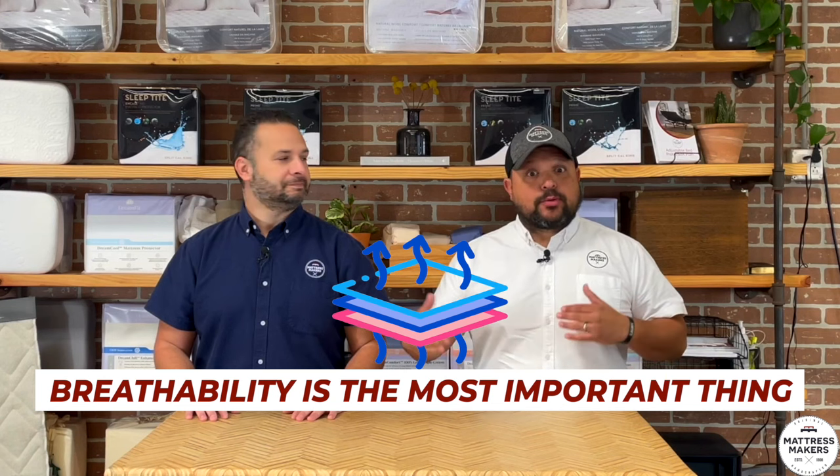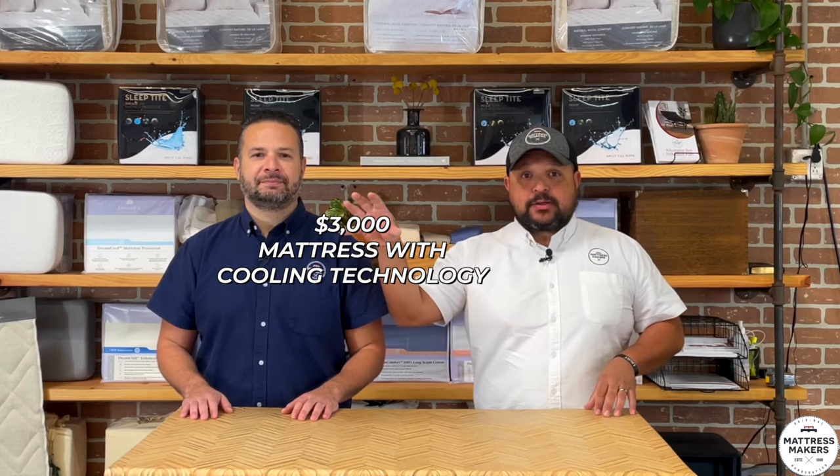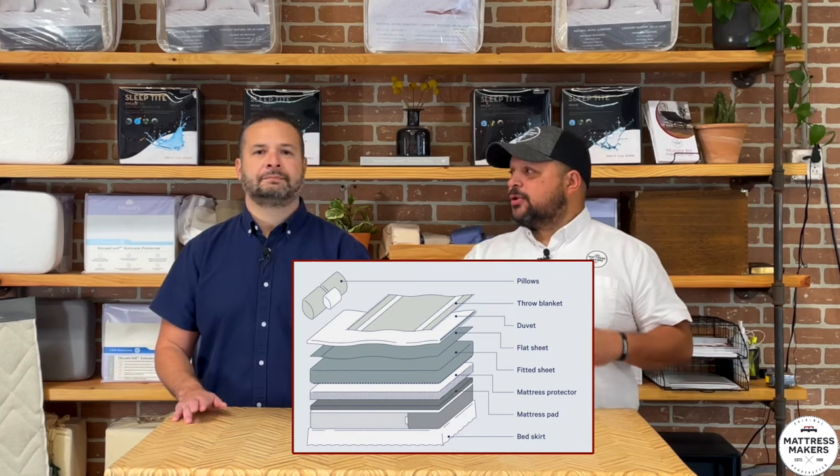What you want to look for is breathability in order to sleep cooler. Breathability is the most important thing — you want airflow. There are certain materials that breathe better, like cotton and wool, rather than polyester. If you're torn between two mattresses and one is $3,000 with cooling technology and the other is $2,000 without, you might be better off saving that extra money, because a lot of that cooling technology you're not really going to notice. When you put your mattress protector on and your sheets on, you lose a lot of those supposed benefits.